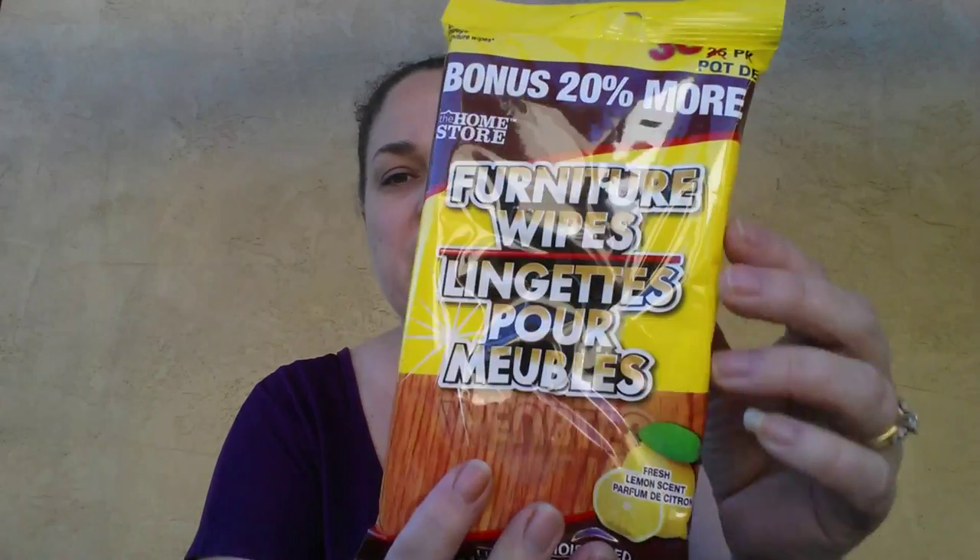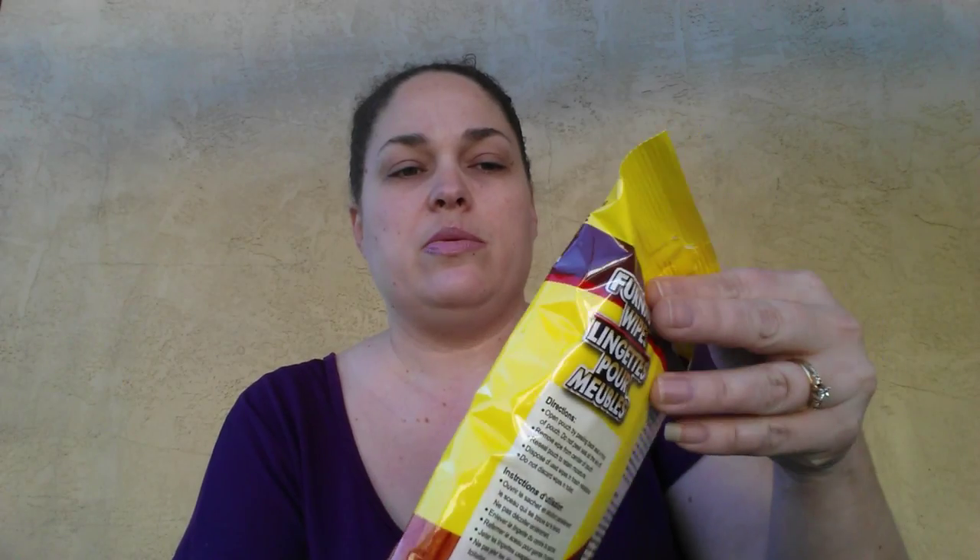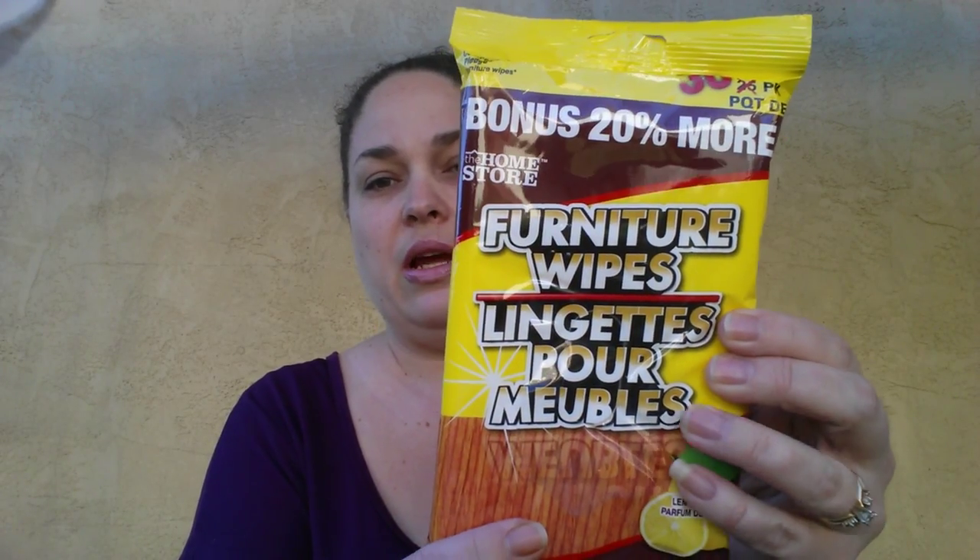The next thing I grabbed — this is my first time trying this and I really like it. It's by the Home Store and it's the furniture wipes in the lemon scent. This one came with 30 wipes. I just tried it out yesterday and I really like them, so that was a good purchase.